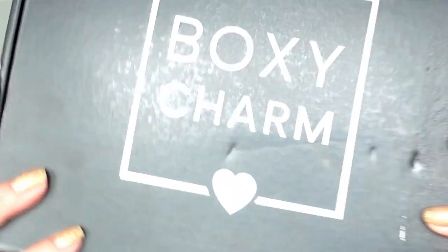Hi friends! Welcome back to my channel, and welcome to my favorite video of the month — my BoxyCharm unboxing for October! How did we get this far in the year? I don't know. But what's in the box?